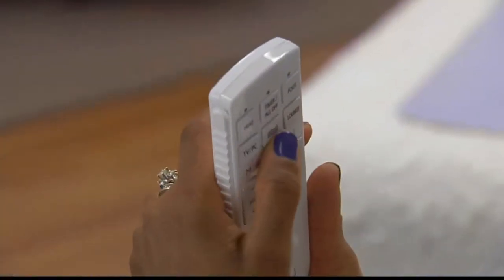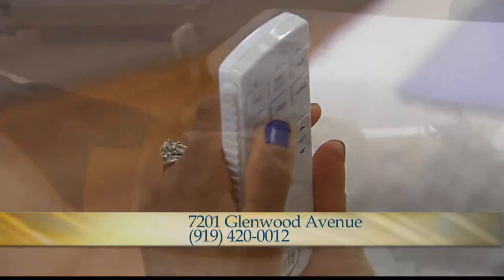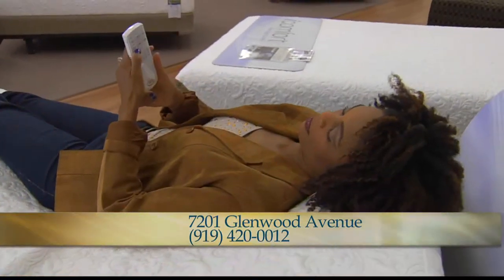What's so cool about this mattress is it's got this remote control. The remote control has so many features — you actually have a vibration, which is a little massage. You can elevate your feet, you can elevate your head, like we are now.